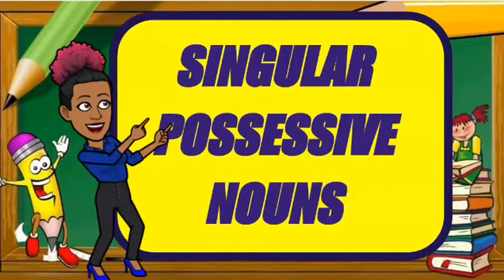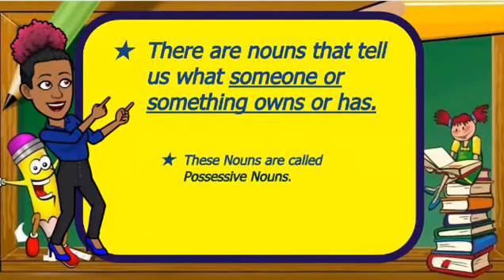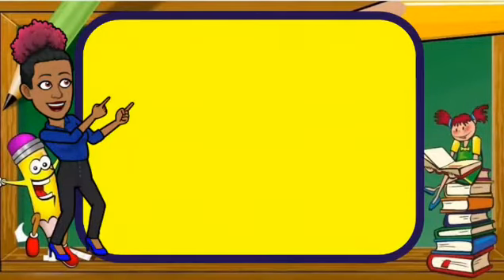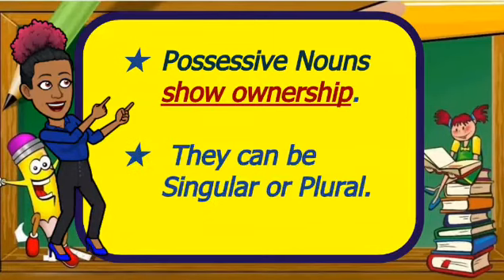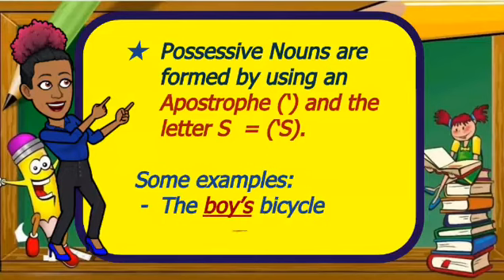Singular possessive nouns. They are nouns that tell us what someone or something owns or has. These nouns are called possessive nouns. Possessive nouns show ownership. They can be singular or plural. Possessive nouns are formed by using an apostrophe and the letter S.